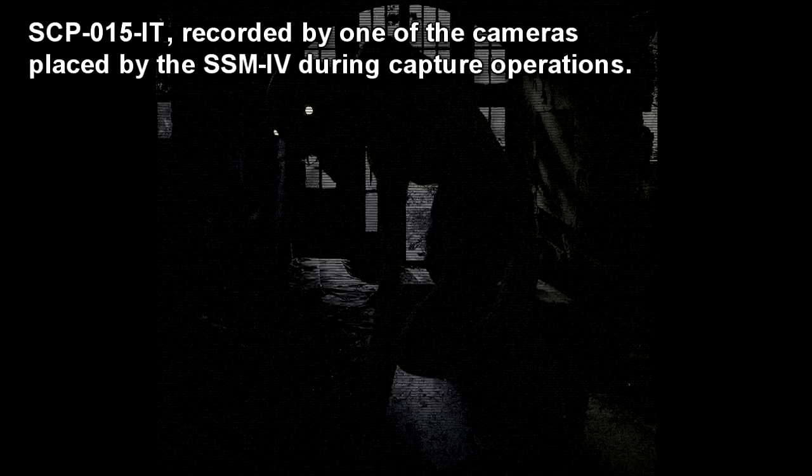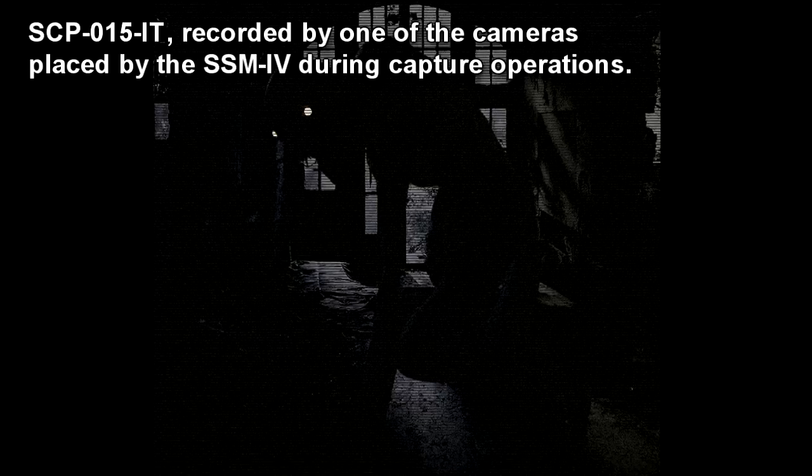SCP-015-IT is a humanoid entity around 1.9 meters tall, with hairless skin capable of absorbing 98% of incident light. Its face presents neither nose nor external ears, and its eyes can emit light due to photophores placed on its iris. The mouth has eight pointed teeth in each jaw, while the tongue, 28 cm long, is forked. On both points there are two hollow needles directly connected to the esophagus.